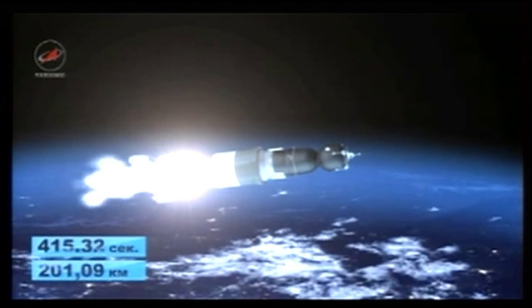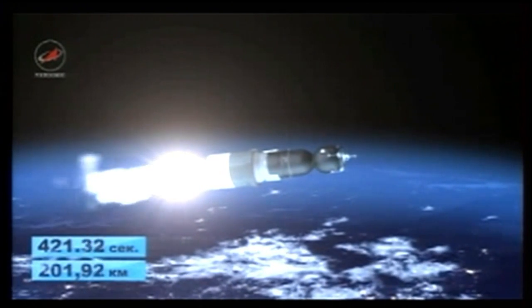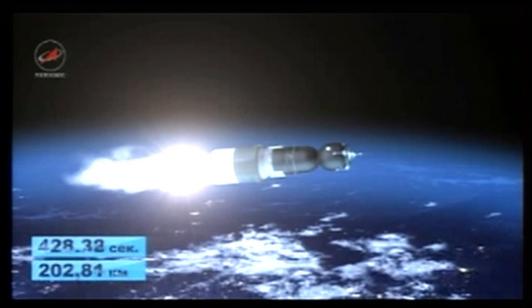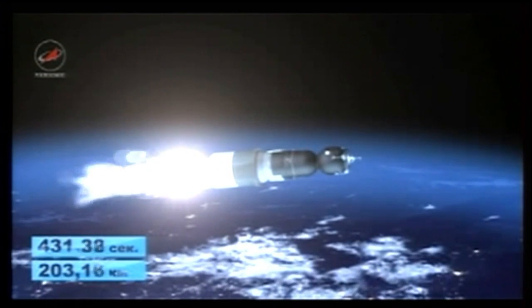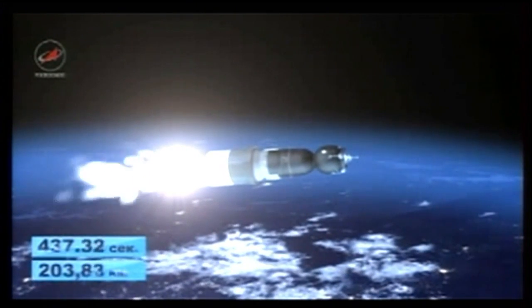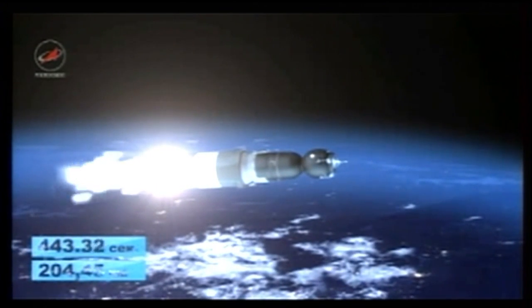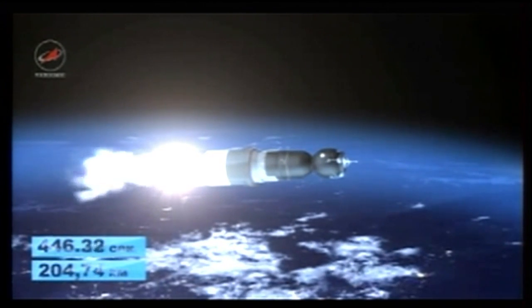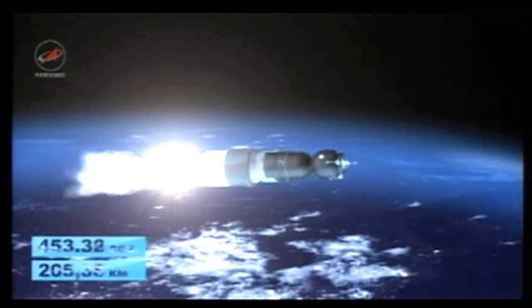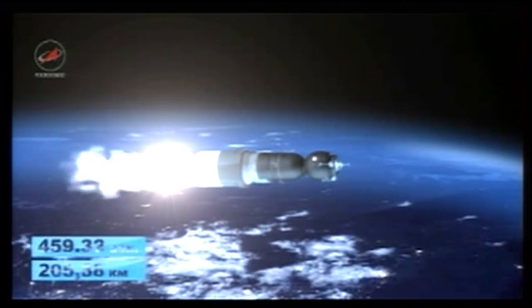Once the Progress separates from the third stage, control of the mission to the International Space Station will be handed over to the flight control team at the Russian Mission Control Center in Korolyov, outside Moscow. Seven minutes 20 seconds into the flight, about a minute and a half of powered flight remaining. At third stage shutdown and spacecraft separation, the Progress will have reached orbital velocity of almost 17,000 miles an hour, with additional engine firings to increase its altitude and fine-tune its path to the International Space Station planned later today and again on Friday.